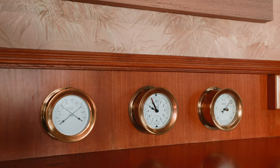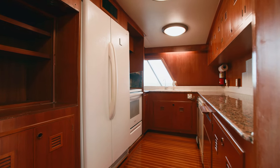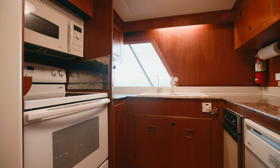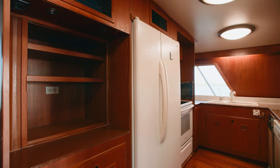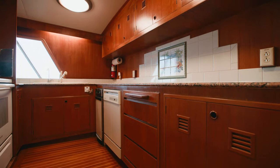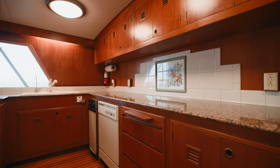Walking forward from the salon is the galley. The galley features granite countertops, a full residential refrigerator, electric cook stove, trash compactor, and a dishwasher. The cabinets are all flush teak for easy cleaning, one of the wonderful features of the Choi Lee Yachts. Teak and holly sole on the flooring.